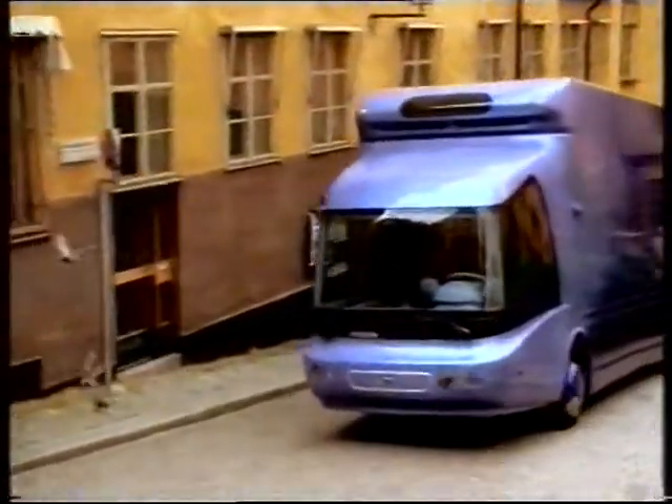Over the past few years, the truck has been developed to show what technology can achieve to help the planet in the 21st century.